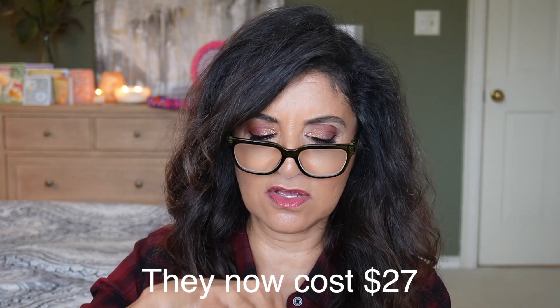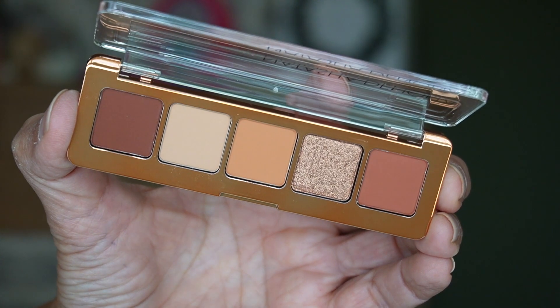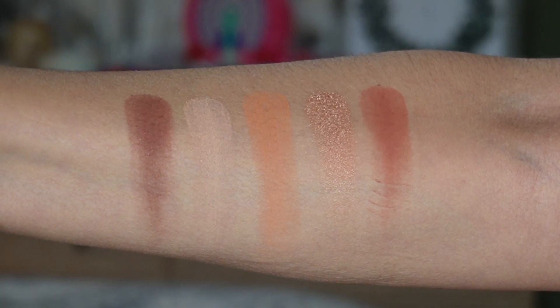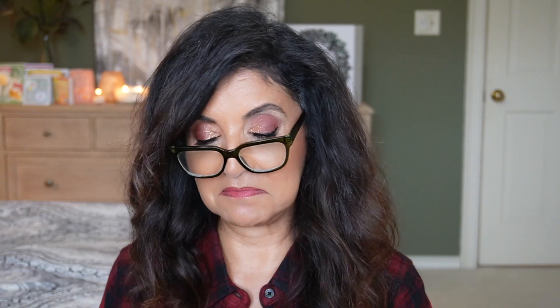For day three, wow — we have a mini bronze palette from Natasha Denona. I do have the mini version of the bronze palette and I want to say these cost $25, though the price went up. It looks like we have four matte shades and one metallic in here, so you can make really pretty looks with this palette for Christmas parties, holiday parties, and New Year's Eve parties.